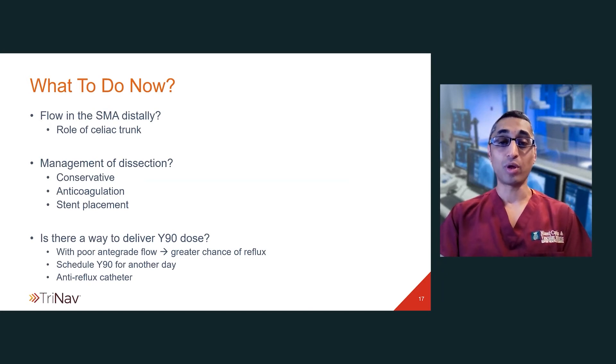So what do we do now? The number one thing we wanted to address was how much flow was in this SMA, as that was the most life-threatening problem on the table. We did a dedicated celiac angiogram, and there was prominent flow within the pancreaticoduodenal collaterals with some flow into the SMA distally, but it was not very robust flow, and therefore we decided to anticoagulate this patient immediately. Conservative management clearly is not a good option for this patient with a flow-limiting dissection.